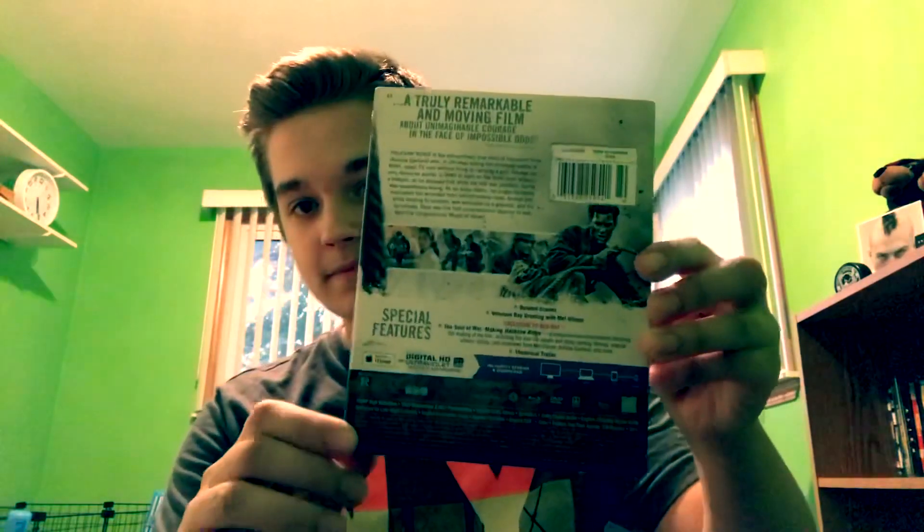I got La La Land for six bucks. Next we have Hacksaw Ridge, probably my favorite movie of 2016. It says it's the best war film since Saving Private Ryan — I wouldn't know because I haven't seen that yet. The movie was great and Andrew Garfield was really good in it. I didn't think he could act because of what I saw in The Amazing Spider-Man, so I was really surprised. Got this for six bucks as well. Inside I only got the Blu-ray — no DVD copy.